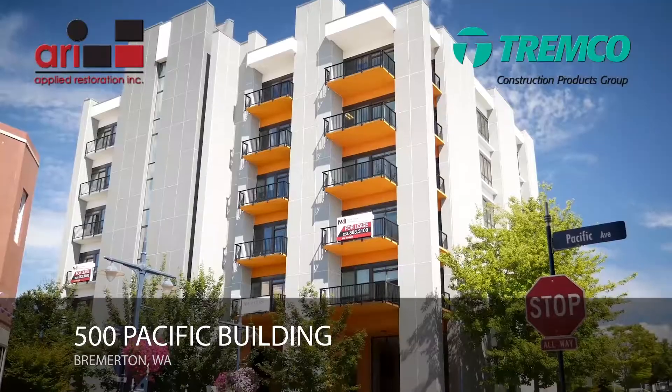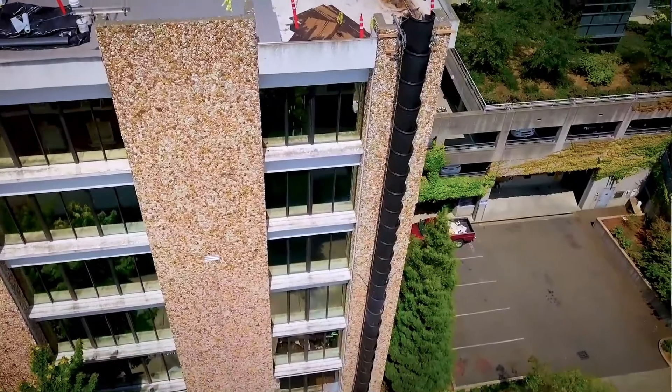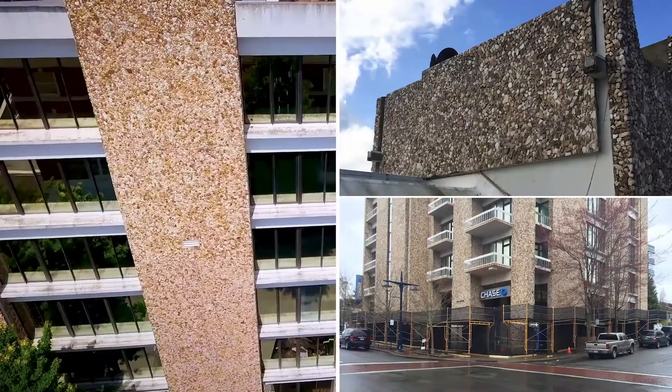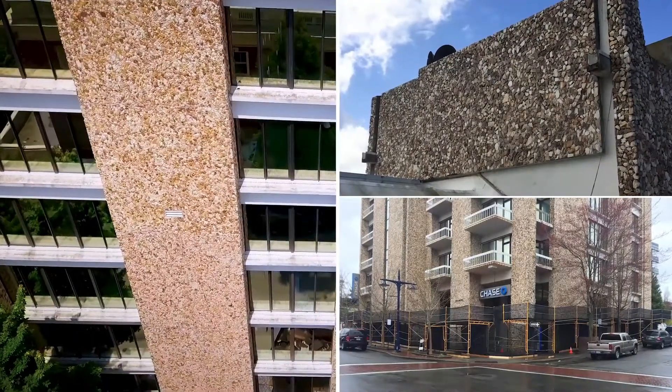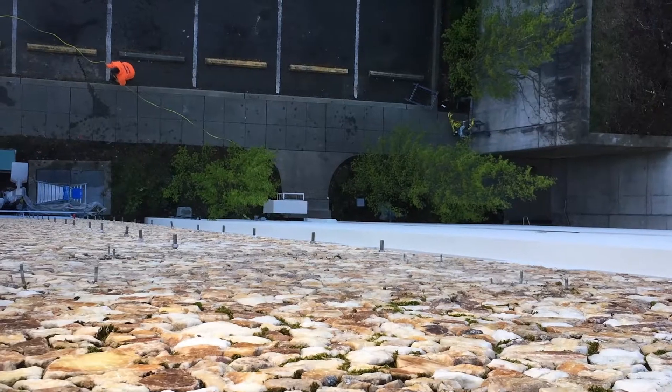We're in downtown Bremerton, a gorgeous city in northwestern Washington. This building has been here a number of years. It had a cladding on it where it was mostly stone. They used to call this the Almond Roca building because the exterior was all these individual stones that were masoned in. It had a unique look to it. It was ugly, outdated, and it's a very large building. Some of these rocks over time had come loose and actually fallen to the sidewalk directly below.